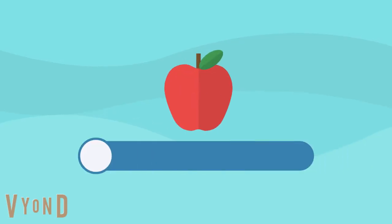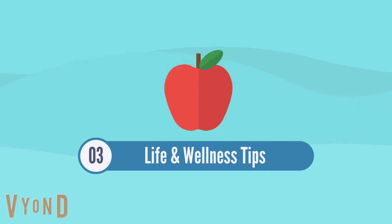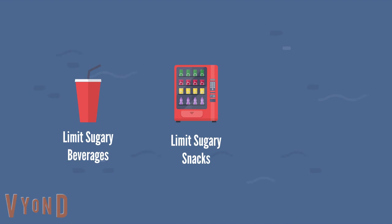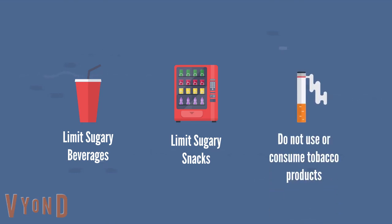Most importantly, you need to maintain great life and wellness habits. For example, you can limit sugary beverages and snacks in your diet. Research has shown that increased sugar intake leads to increased risk of tooth decay and periodontal disease. Also, do not use tobacco products. Research has shown that tobacco products have many adverse effects on your health. Tobacco products may cause an increased risk of poor gum health, tooth enamel discoloration, tooth erosion, and even oral cancer.